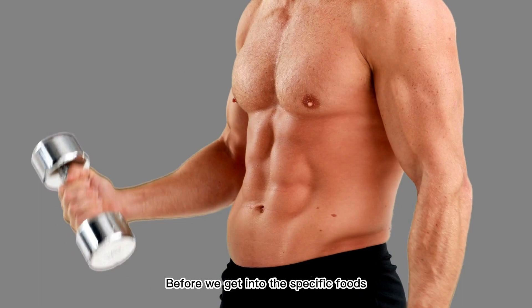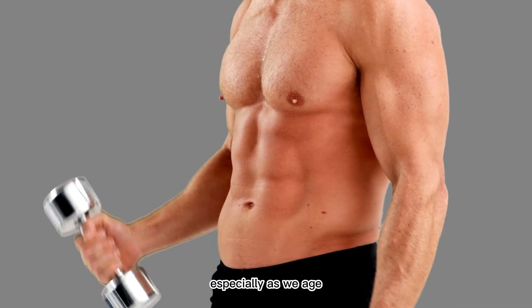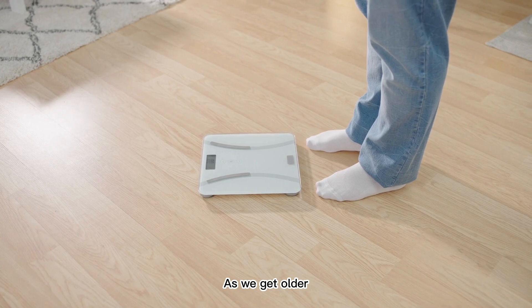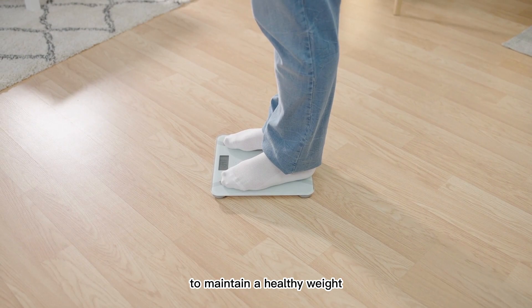Before we get into the specific foods, let's quickly talk about metabolism and why it matters, especially as we age. Metabolism is the process by which your body converts food into energy. As we get older, our metabolism naturally slows down, which can make it more challenging to maintain a healthy weight.